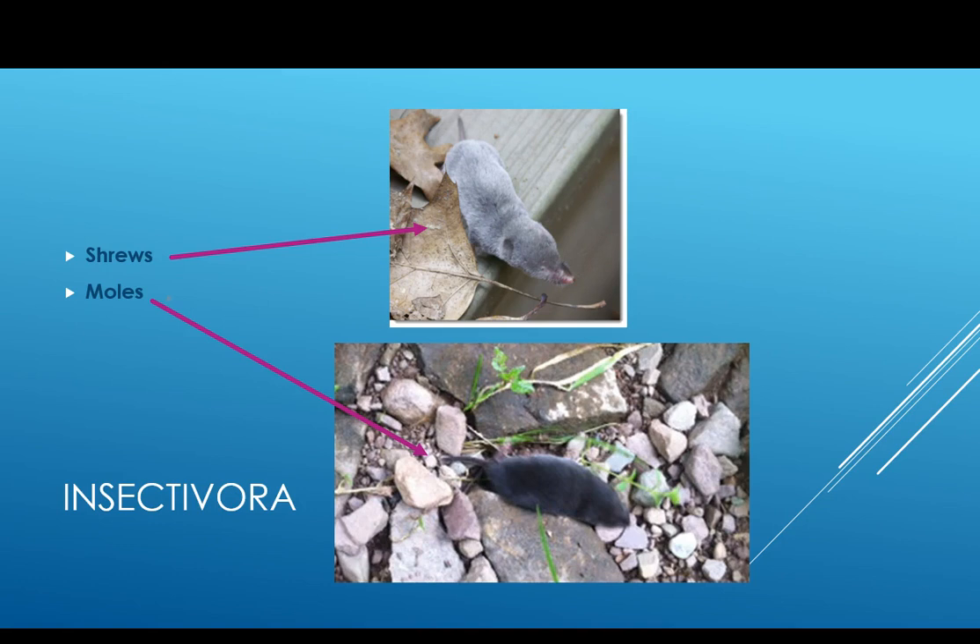Most of these are fossorial and terrestrial, though some are semi-aquatic. You should pay attention to their adaptations for burrowing because they're highly adapted for it. Shrews are the smallest of all mammals — the pygmy shrew is the smallest of all shrews. They have a very high metabolism, do not hibernate, and are active day and night, though they do rest and go into a torporous state for periods of time. Make sure you read about the behavior of the North American water shrew.